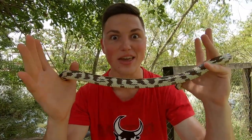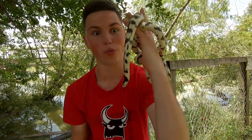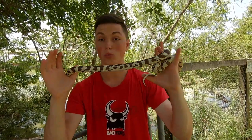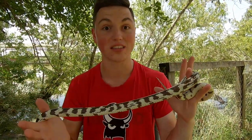So the kingsnake — an absolutely sensational-looking animal, really cool predator. The fact that they eat snakes is absolutely ridiculous to me. And this overall beautiful, highly variable color, which once again makes it one of the most cool-looking snakes you'll ever see.